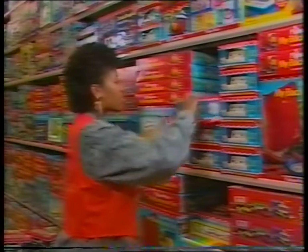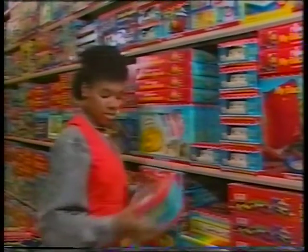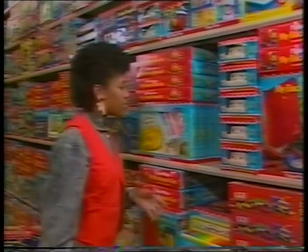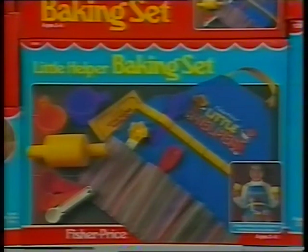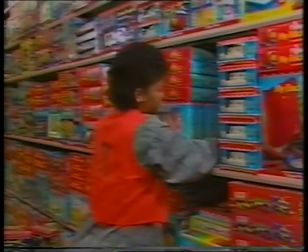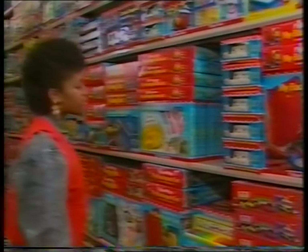You need to ensure merchandise is given the correct number of facings. Facings refers to the number of stacks or peg hooks of an item merchandised on the sales floor. This Fisher-Price item has two facings; this Fisher-Price item has just one facing. The price label on the item tells you the required number of facings. Use any extra pieces to fill existing stacks or put them on the gondola overstock shelf for later use.